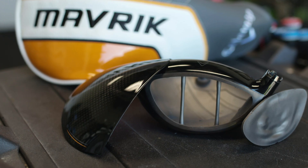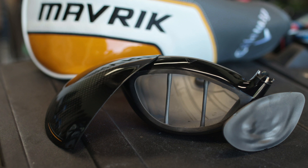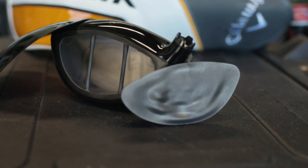My name is Dave Neville, Senior Director of Brand and Product Management for Callaway Golf. I want to talk to you about the new Maverick line of woods and irons. Maverick is all about unconventional thinking and doing things in different ways than we've ever done before.